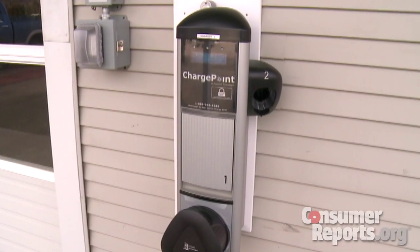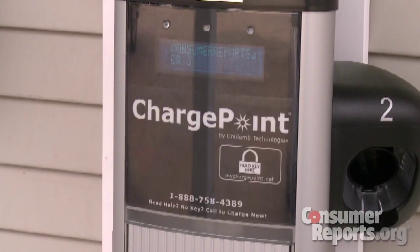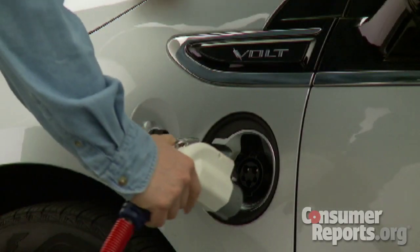As for recharge time, with a 220-volt charger that you can install in your home, the Volt takes about 4 to 5 hours. The Leaf takes about 8 hours on average.